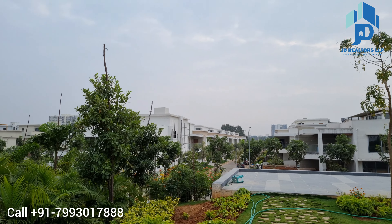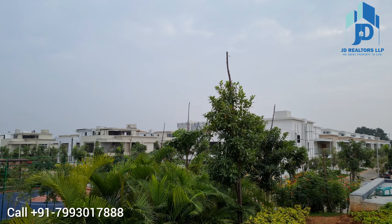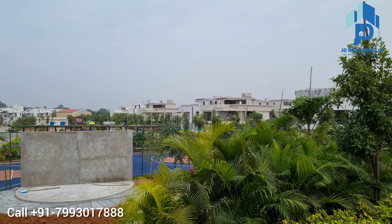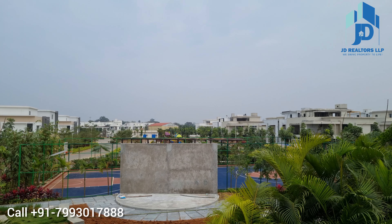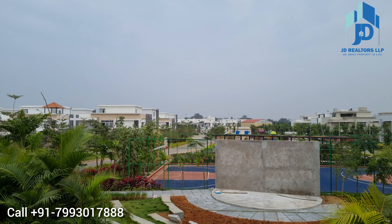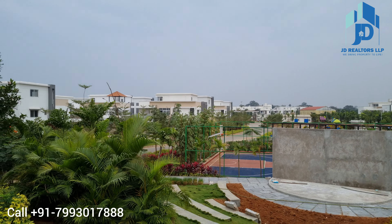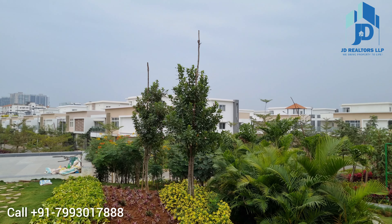Please watch the entire video so you can understand the complete project — the greenery, internal roads, amenities, paths, and villa elevation. It is a very large 40-acre project with 300 villas, G plus 1 and G plus 2 villas.